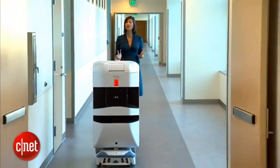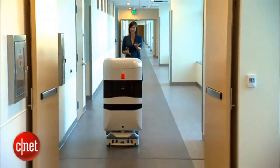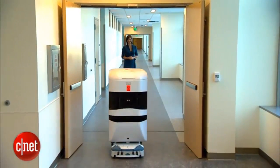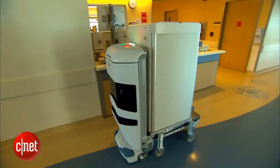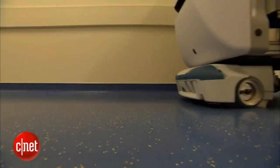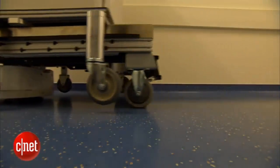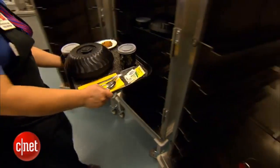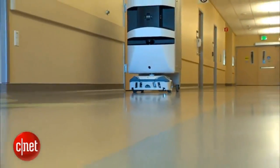That is a lot of ground for hospital staff to cover, which is one reason why they wanted to use robots. When the decision was made to use the robotic courier, it was based on three tenets: safety for employees, reliability because there is a schedule, and efficiency. For example, they can deliver 1000 meals a day to patients.